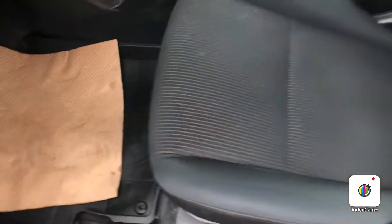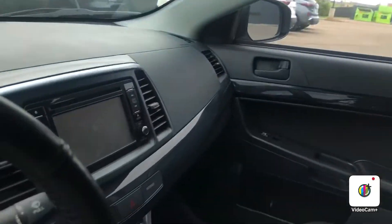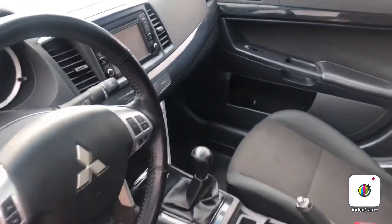Take a look at the interior here and it's in immaculate condition, no rips or tears or anything like that. You got your sunroof up above, backup camera on the screen there. Tons of space here in the back as well.